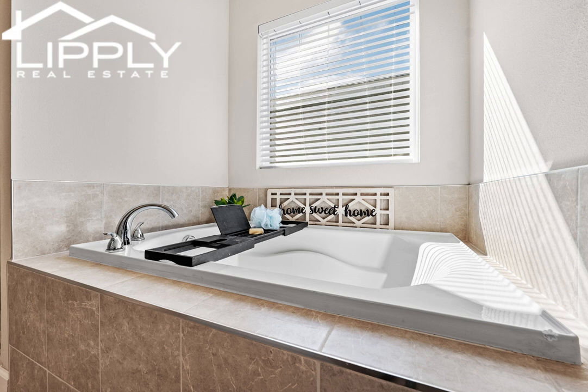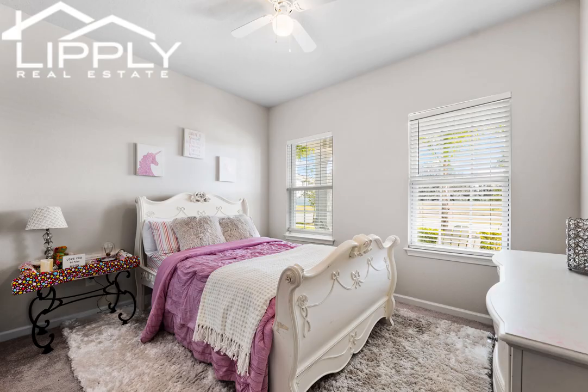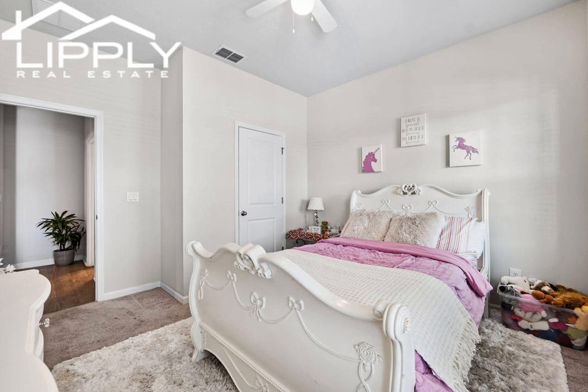The primary bedroom boasts high tray ceilings, recessed lighting, an en-suite bathroom with both a walk-in shower and soaker tub, a separate toilet area, double vanity, and a walk-in closet.